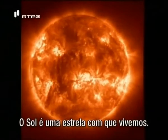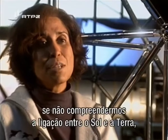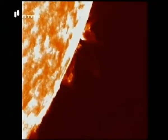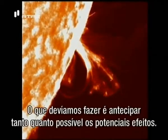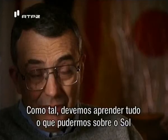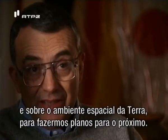The sun is a star we live with. And in this technologically driven society, if we really don't understand the sun-Earth connection, I think we are at a loss. What we should be doing is to anticipate as much as we can potential effects, and we should try to learn as much as we can about the sun during this solar maximum and the Earth-space environment so we can plan for the next one.